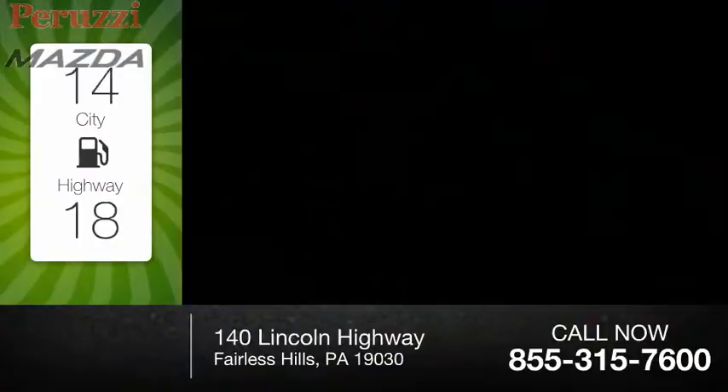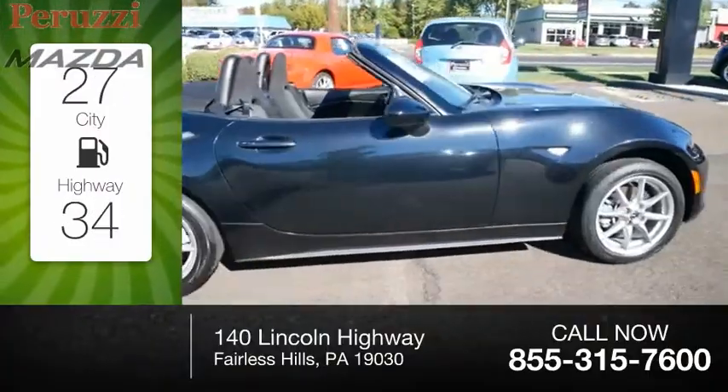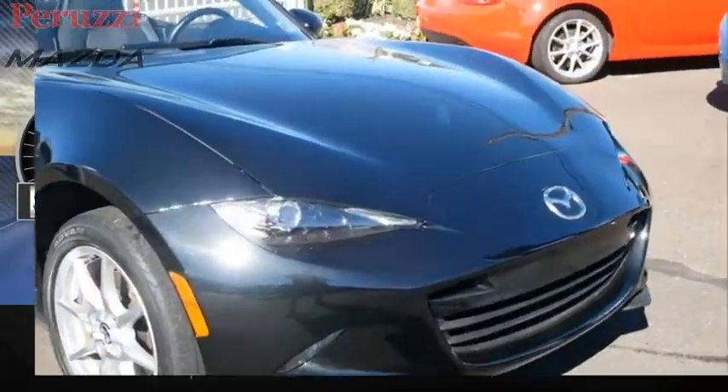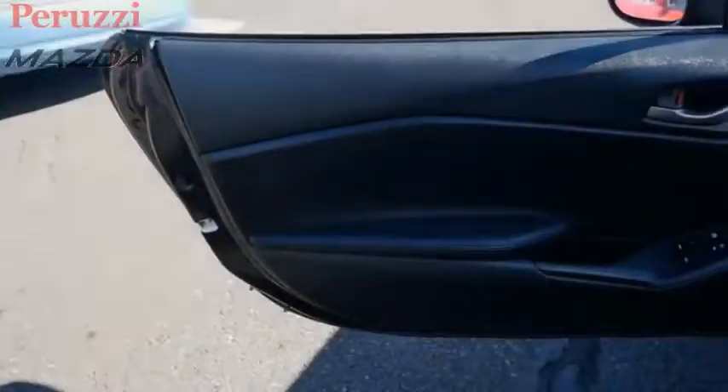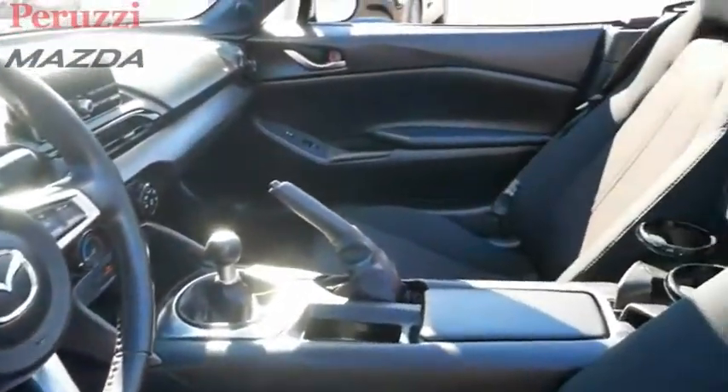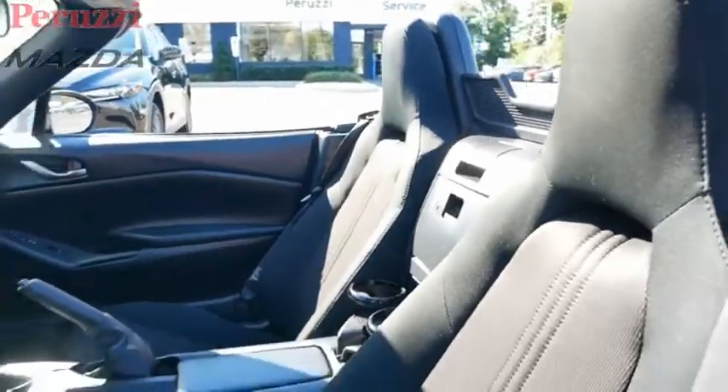Great fuel efficiency saves you money by requiring fewer trips to the gas station. This vehicle has less than 40,000 miles. The MX-5 Miata represents more than 20 years of a winning concept — a lightweight roadster that's purely about the experience between driver and machine.